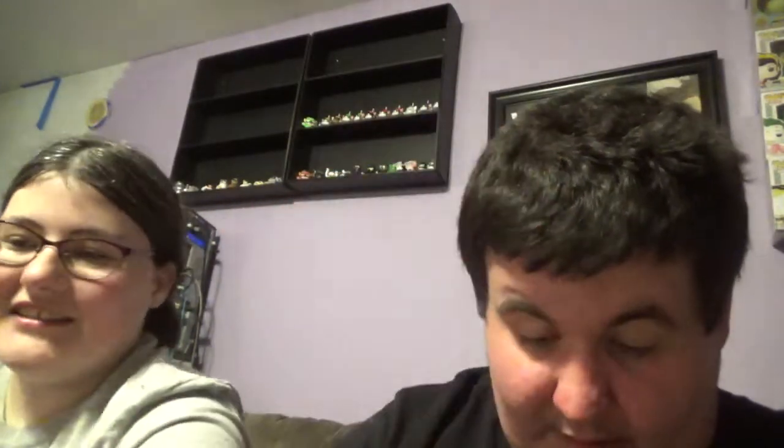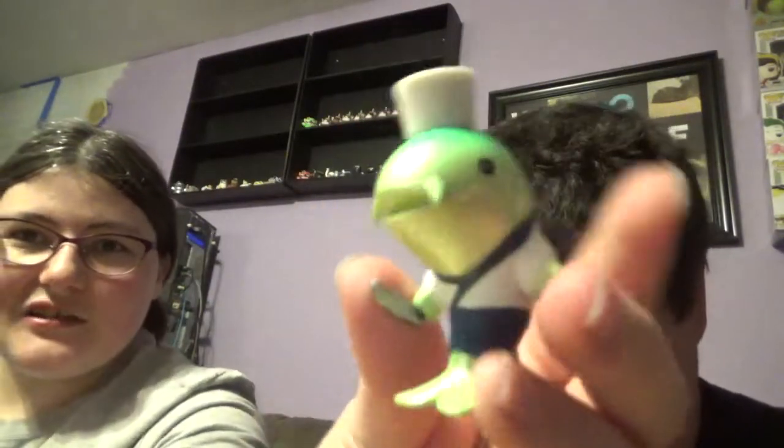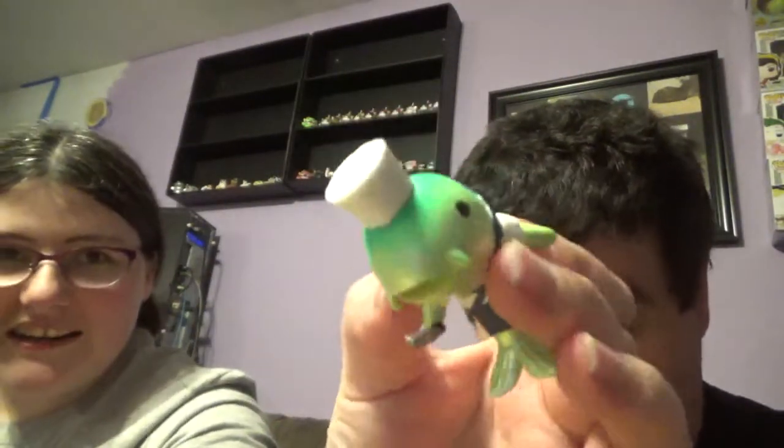This one is a one-in-twelve — it's Ebi, a little sushi roll, a rainbow sushi roll. Ebi is a tiger shrimp upon a bed of rice, happy to satisfy your appetite. And this is a sushi ship — it is the one-in-eighteen chase, the green one, because the other one's orange.